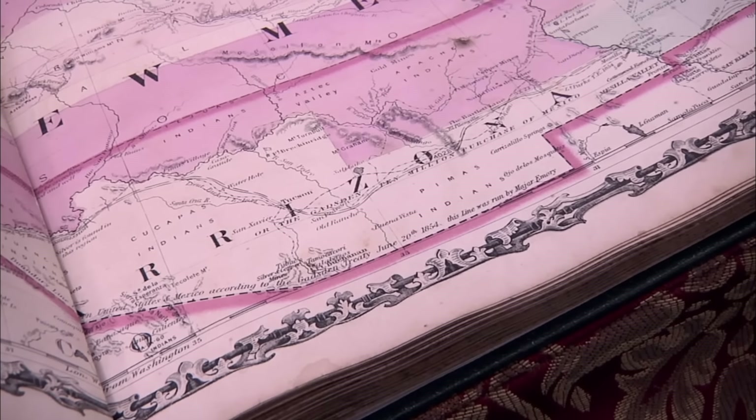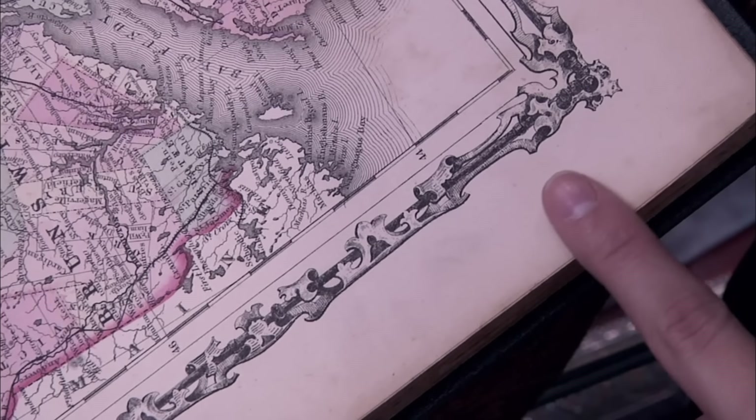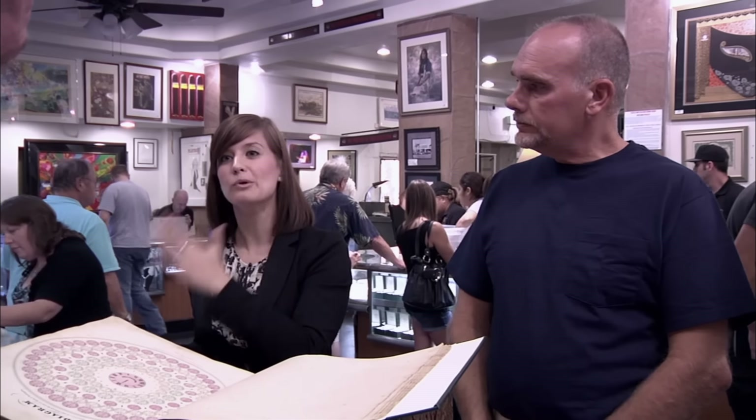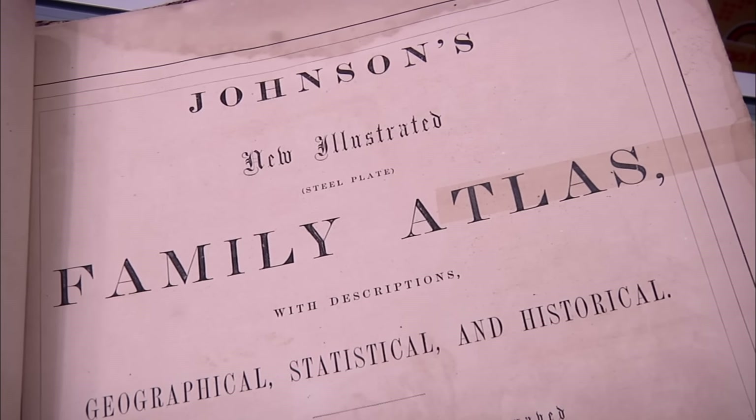Another thing I'm noticing — these aren't engravings. One of the key things you always see with an engraved plate is a plate mark, a line that borders everything, because when you're creating an engraving you have to press really hard to get the paper to soak up the ink from those divots. Here there's no evidence of any plate marks — it is a beautiful smooth lithograph. It says 'steel engraved' on the title page. You can't trust a title page. So that's going to affect the value pretty dramatically.